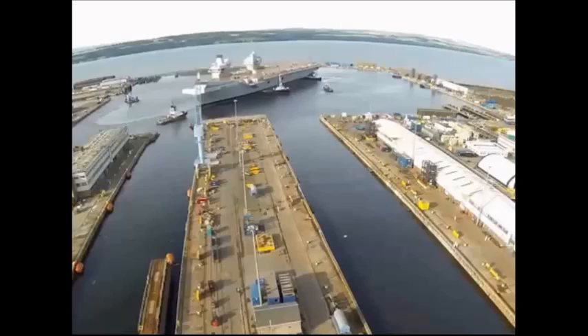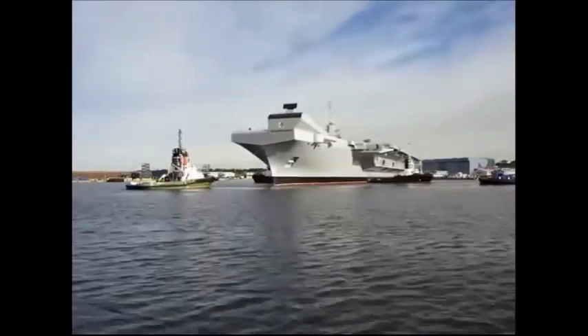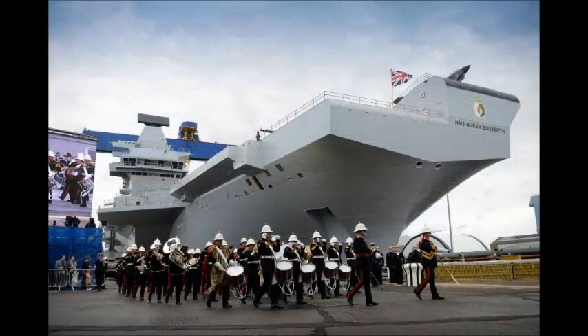Currently, the future of HMS Prince of Wales is unclear due to funding problems. The decision whether to operate this ship, sell it, or mothball it will be taken in 2015. The Queen Elizabeth class will displace 65,000 tons.